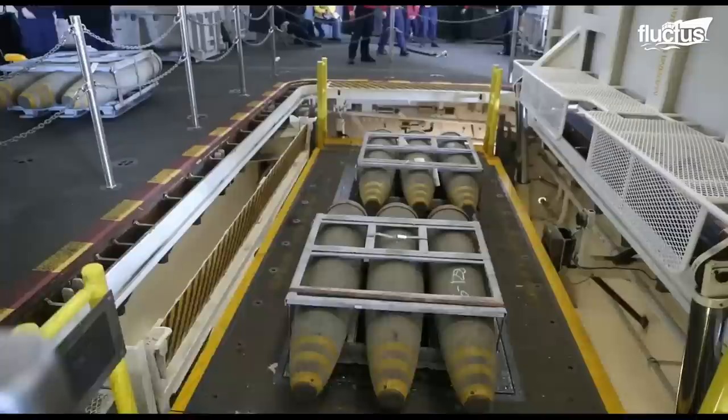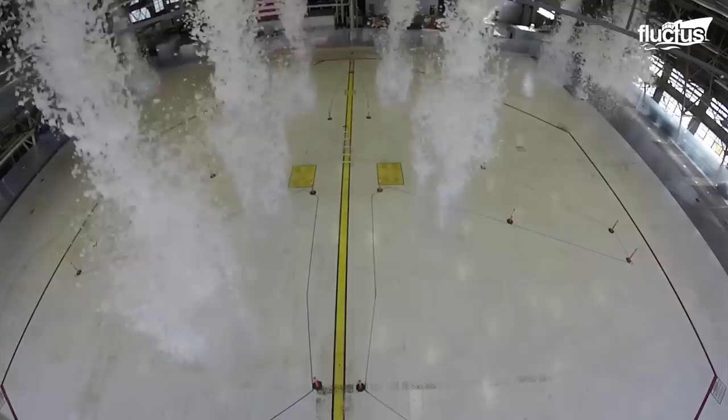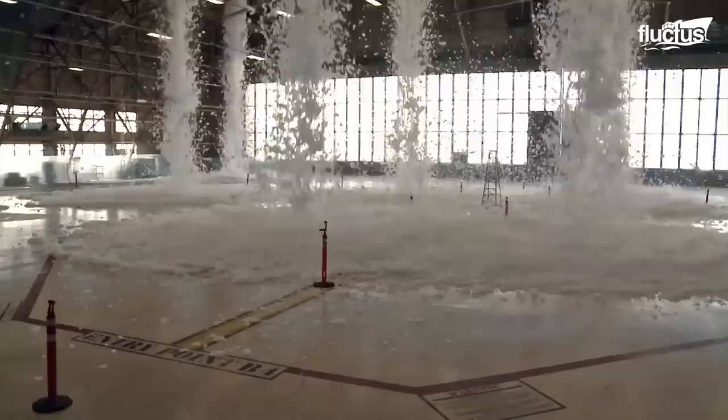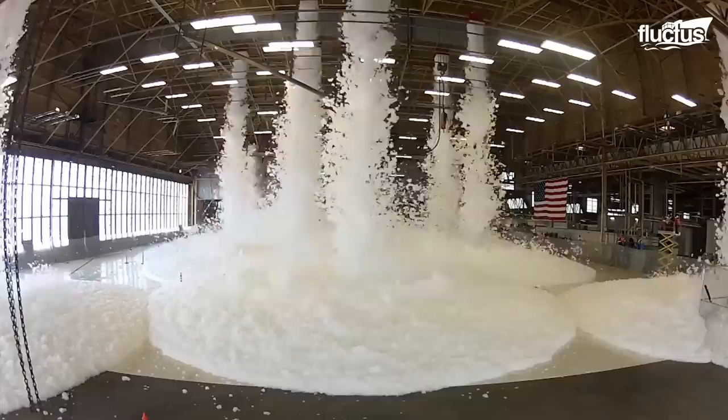Moreover, the presence of jet fuel, and in some cases explosive ordnance, creates a whole new level of risk. This hangar, located at the Fairchild Air Force Base in Washington, U.S., is undergoing a test of its fire-suppressing foam system. In order to be certified by the United States military, the ceiling-based system must cover at least 90% of the aircraft's silhouette and the entire hangar floor with at least 3 feet of foam.